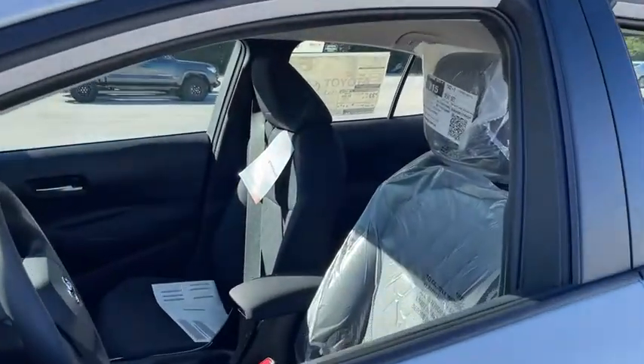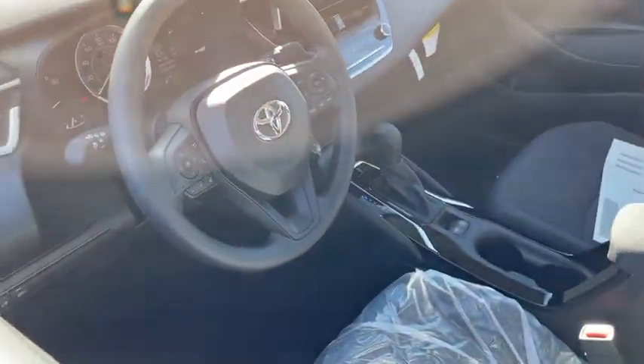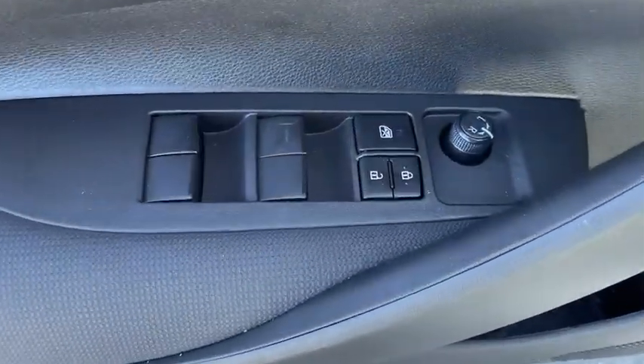Traction control, dual airbags, power steering, four-wheel disc brakes, electronic stability control, power windows, trip computer, security system, rear window defroster, remote keyless entry, panic alarm, tachometer.